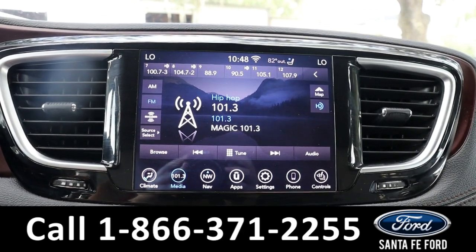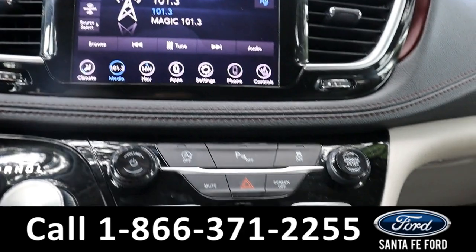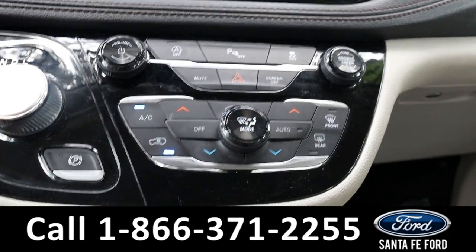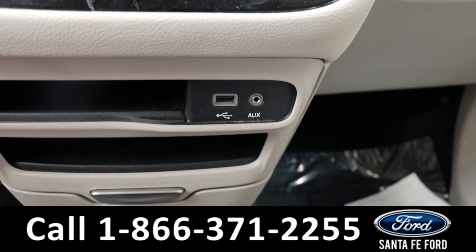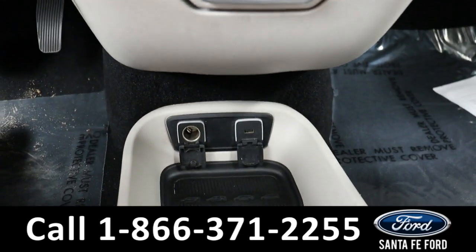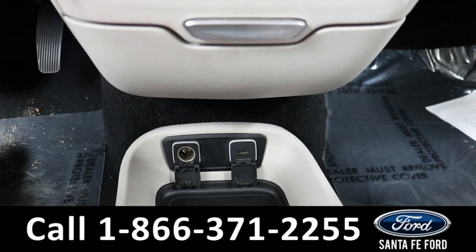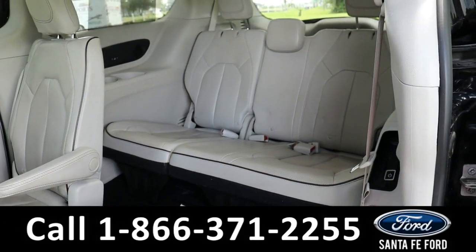This vehicle does come equipped with AM/FM radio, as well as Bluetooth capabilities and Sirius XM capabilities. Here we have the climate controls, a USB port, an aux port, and further down we have a power port and an extra USB port.